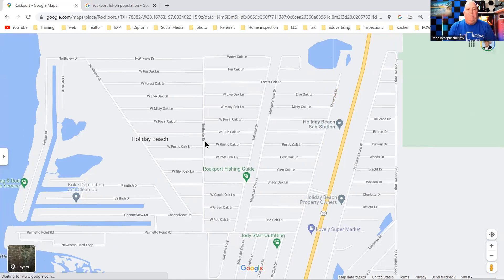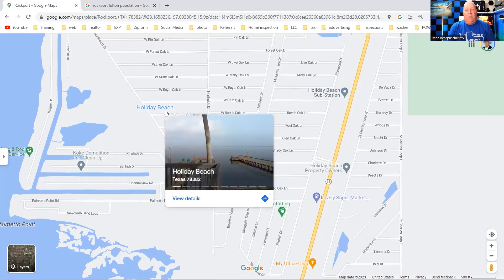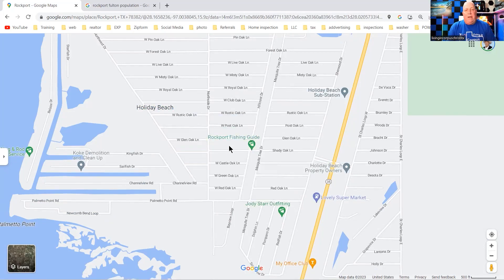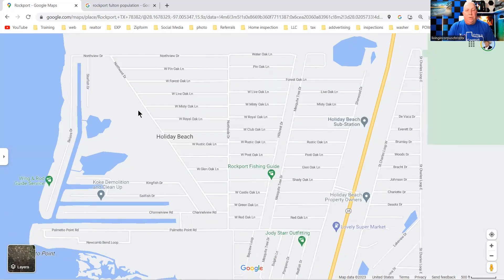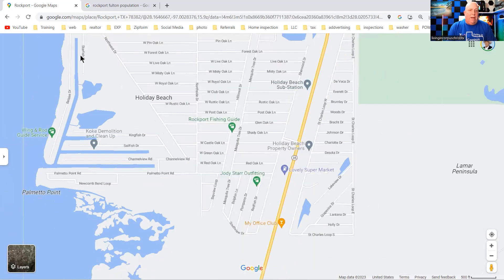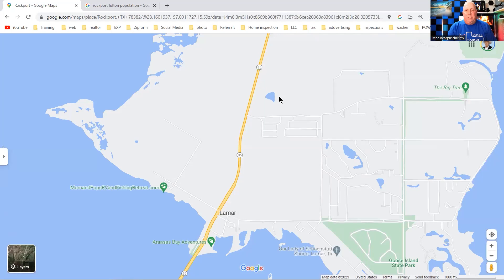Holiday Beach doesn't have a lot of homes for sale right now, but there are a lot of lots for sale. If you're looking to build a home, you're in luck — on Hillcrest Drive, North Side Drive, and Northeast Drive you can find several lots. They do have a boat ramp for property association members where you can put your boat in and out.